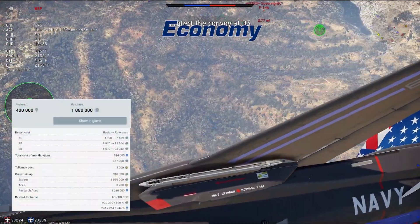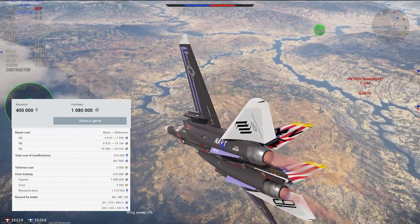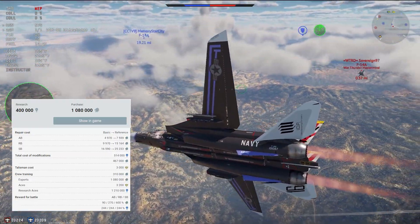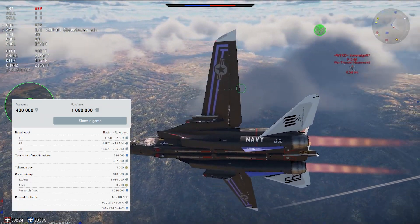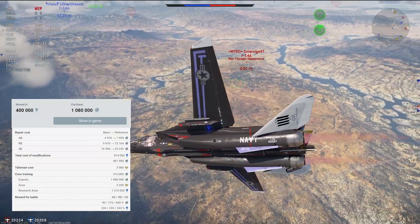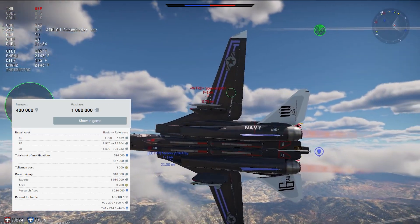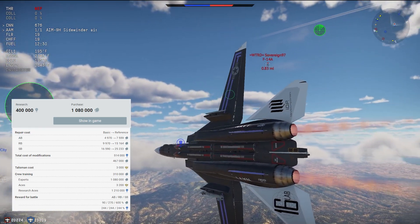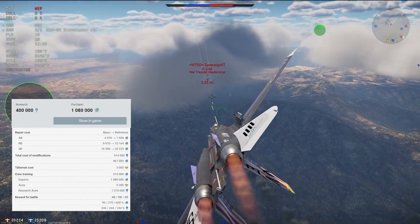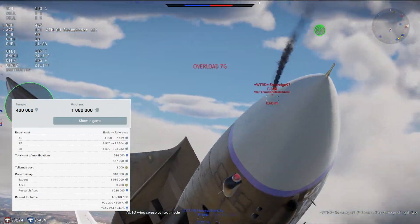The F-14A is a rank 7, BR 11.3 vehicle at the end of the US Navy line. It takes 400,000 RP to research and 1.08 million SL to purchase. Crew training costs an additional 310,000 SL, expert is another 1.08 million SL, and ace qualification costs either 3,200 GE or 1.21 million RP grinding with the Tomcat. Fully spading the Tomcat costs 514,000 RP and 467,000 SL. The Tomcat has an RP modifier of 2.44 and an SL modifier of 2.7, slightly higher than average for an 11.3, helping offset its repair cost of 15,164 SL in RB when fully spaded.